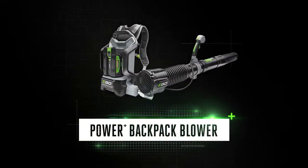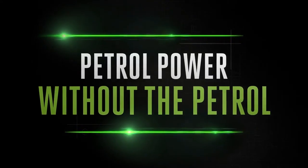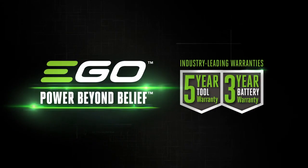The EGO Power+ backpack blower — discover petrol-matching power from the cordless specialists. EGO: power beyond belief.